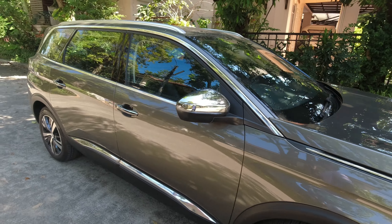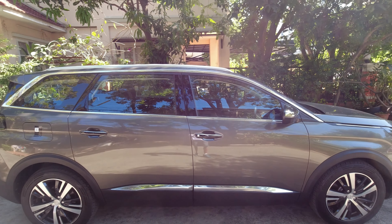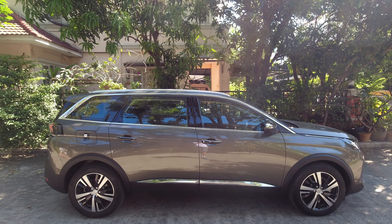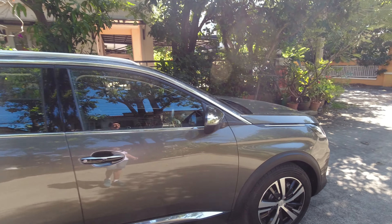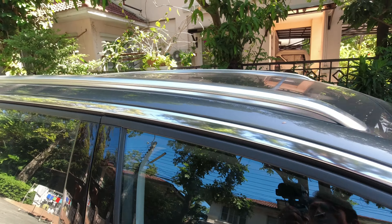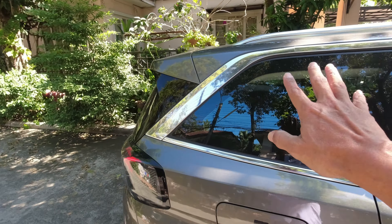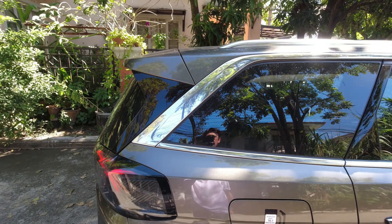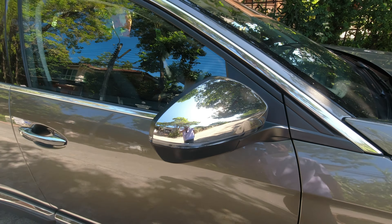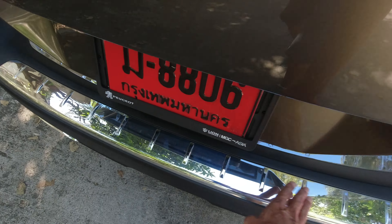Coming to the side — there is more chrome in this car on the exterior than German luxury cars. Look at the amount of chrome: one, two, three, four — it's like everywhere, right down to the end. Also chrome over here, a lot of chrome — told you!